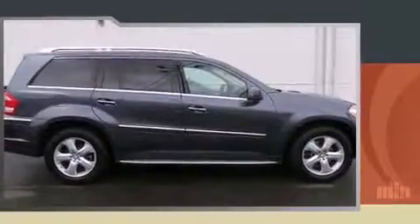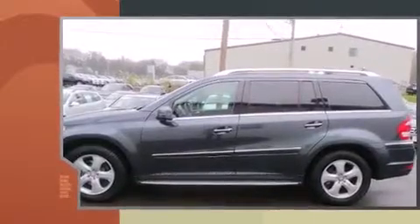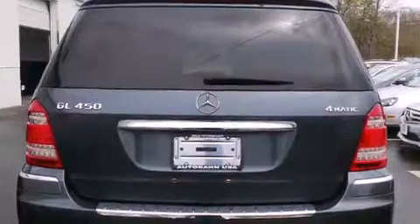Mercedes-Benz prioritized fit and finish, as evidenced by delay-off headlights, front and rear reading lights, power front seats, a built-in garage door transmitter, turn signal indicator mirrors, and remote keyless entry.